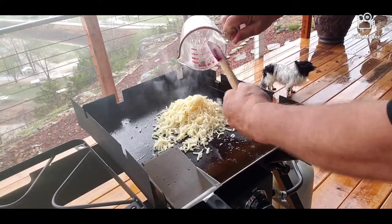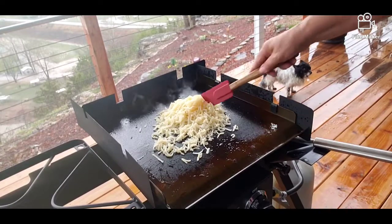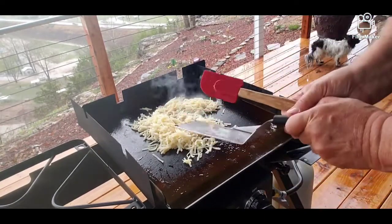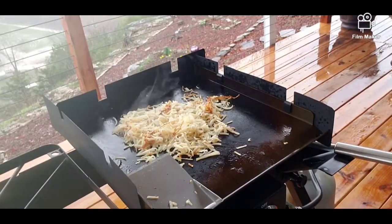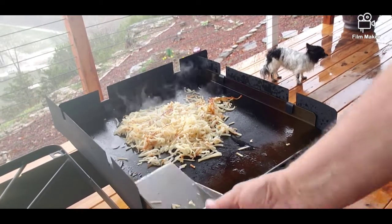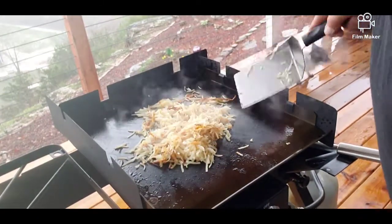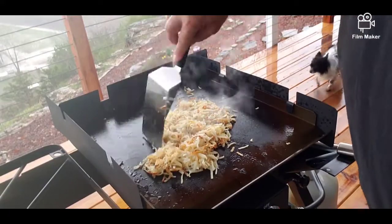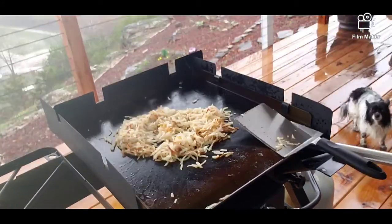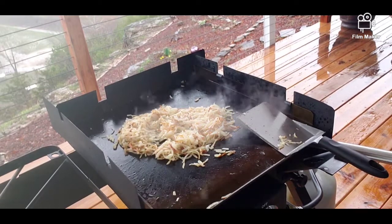We're going to stump them. Can you hear it sizzle? We're going to have these hash browns good and crispy. Looking good, smelling good. I'm going to brown them dudes up really good on here. Got my wind guards on there — good thing this morning that I manufactured there. The wind is blowing a little bit and so it's helping out a lot.